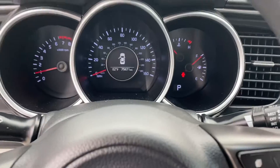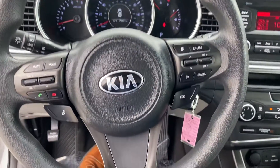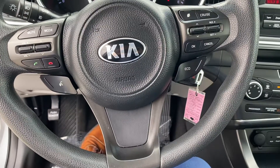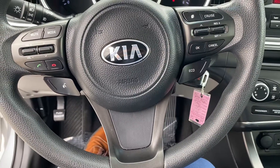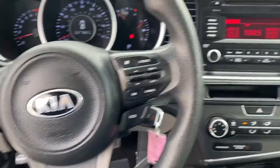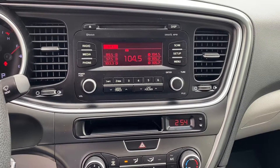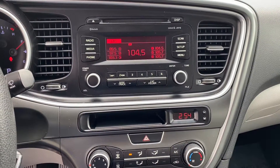Let's take a look at the inside. You have your center display here. You can see the 79,000 miles, with your hands-free Bluetooth on the left-hand side of the steering wheel, your volume controls, and then your cruise control and drive mode controls on the right-hand side. You can see the center display with different Bluetooth controls, radio controls, etc.